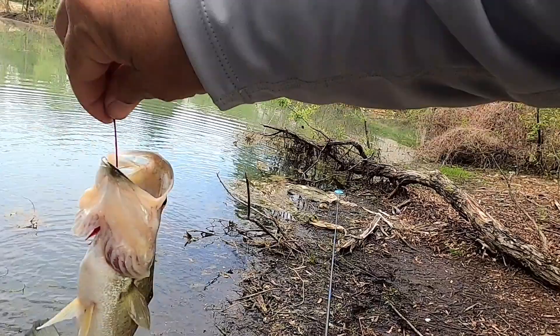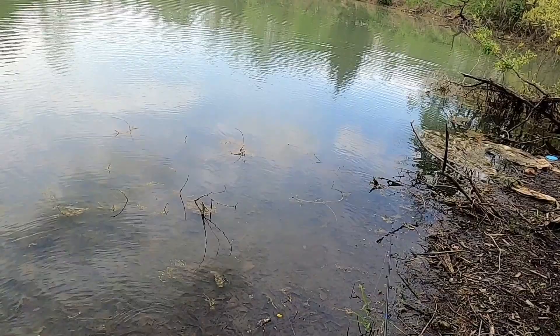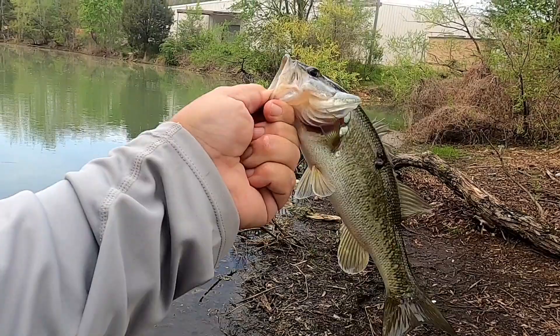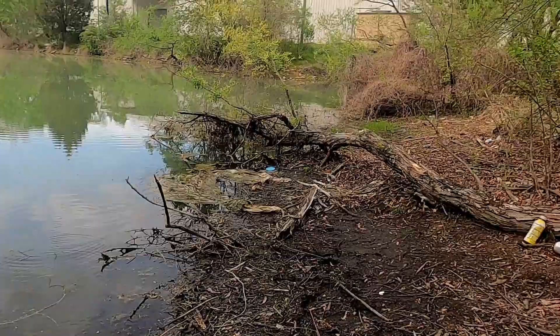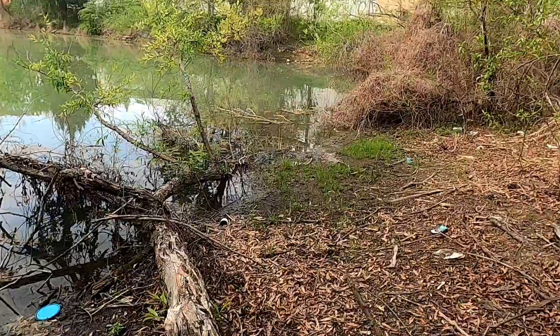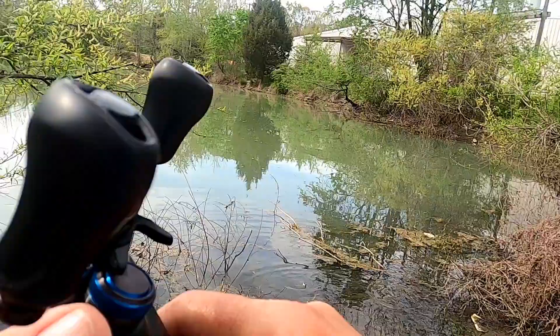That little guy right there took off with it. He's got a little something going on — looks like maybe he got hooked or something at some point. But he definitely wanted that helgrammite. One thing is for sure, these bass have plenty to eat in here.